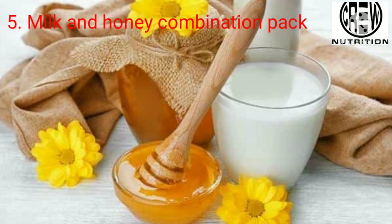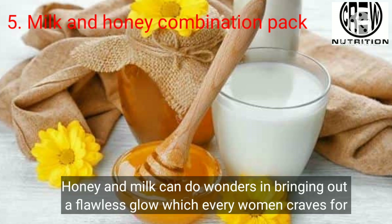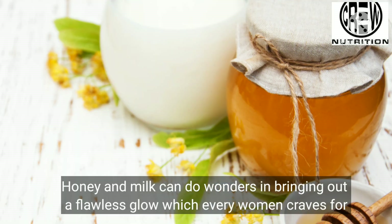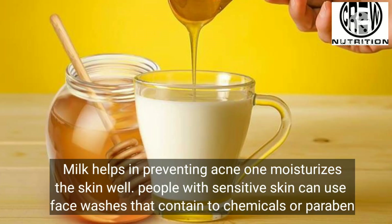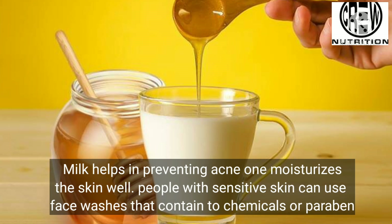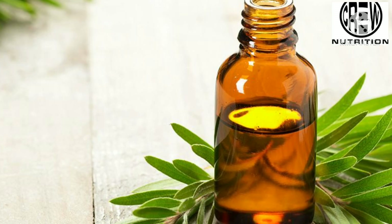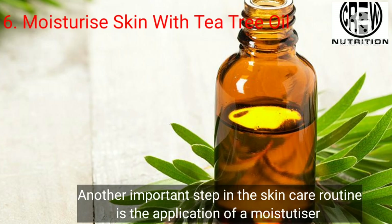Fifth, milk and honey combined is a magical pack. Honey and milk can do wonders in bringing out a flawless glow. Milk helps in preventing acne and acts as a moisturizer for the skin. People with sensitive skin should avoid face washes that contain harsh chemicals or parabens.